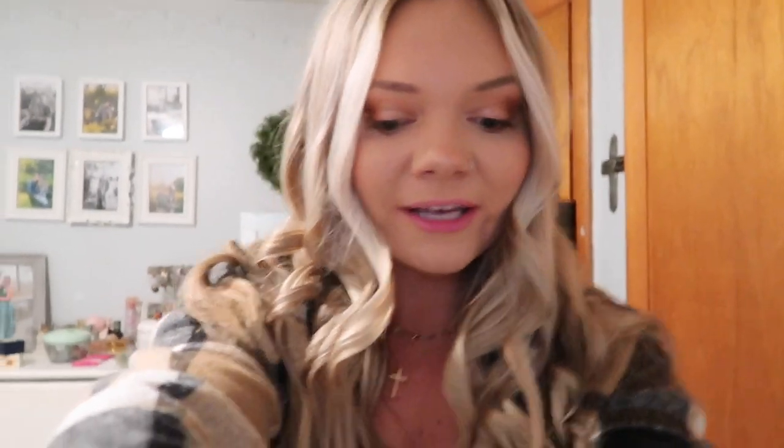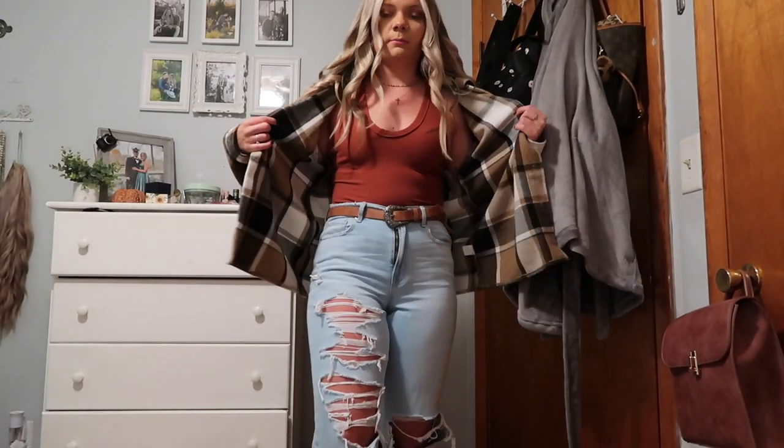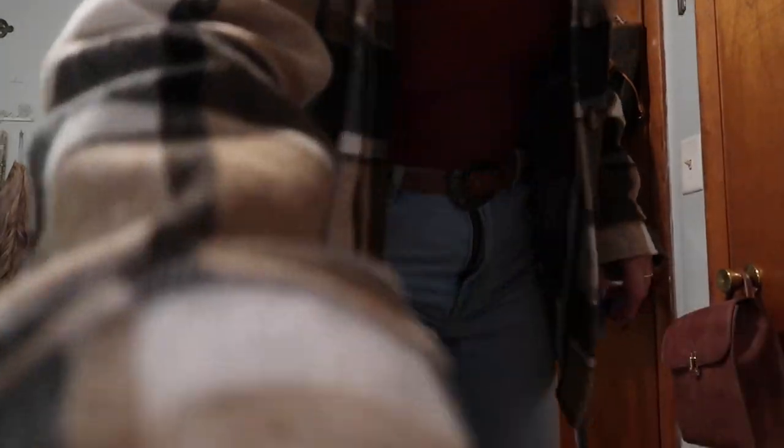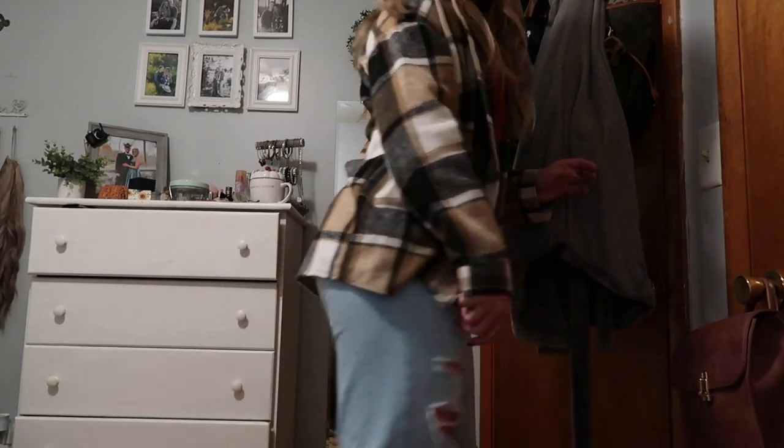Alright you guys, I just threw some curls in my hair and changed and I am ready for church. I'm gonna show you guys my outfit real quick. My jacket is from Amazon, this bodysuit is from Free People, my jeans are like 90s high-rise mom jeans from American Eagle — they have the little rips in them — and then these boots are from TJ Maxx, my earrings are from Arrow's Boutique, and their little cow print.